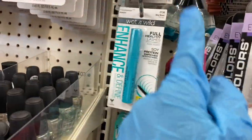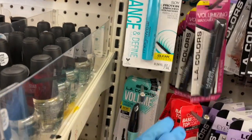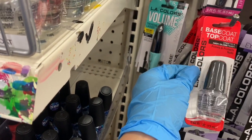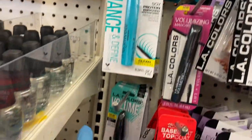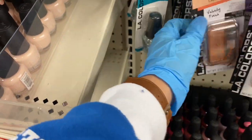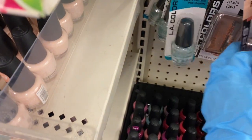Here's the LA volumizing mascara, and here's your top coat. I don't think I've tried the top coat — I know I've tried the rapid dry so I can't really say anything about that one. But super dry — I find that dries faster. Here's another mascara and another rapid dry.